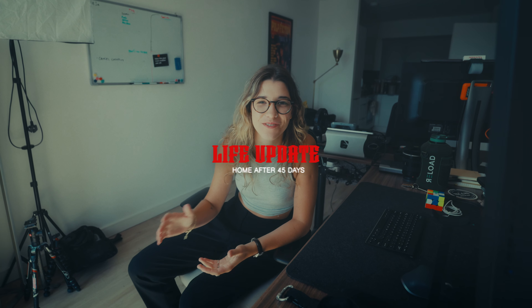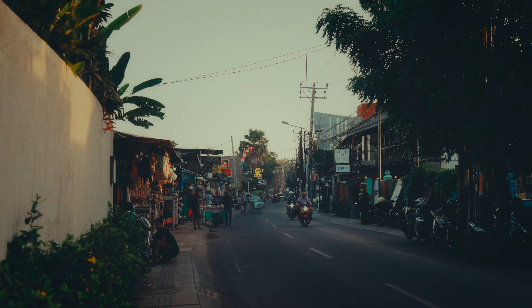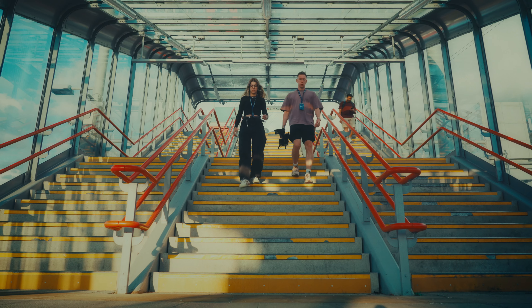Hello, how is everyone doing? I thought I'd make another little weekly vlog because I had a lot of fun making the previous one. I'm back in London, back home after 45 days of traveling in Bali and Hong Kong, but very excited to be back — a lot of things are happening and that's why I thought I'd bring you along.